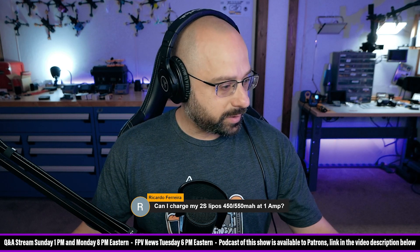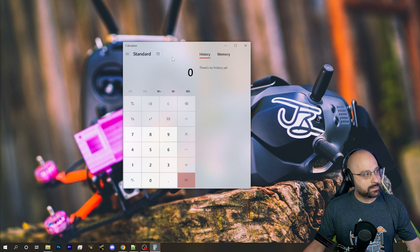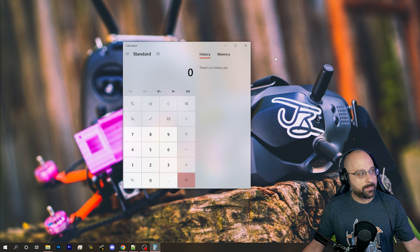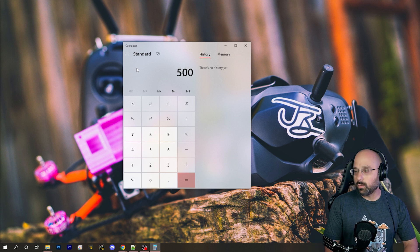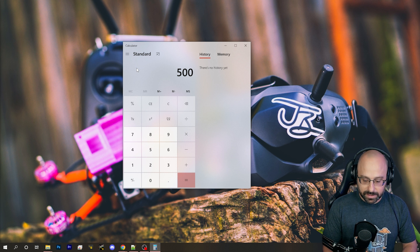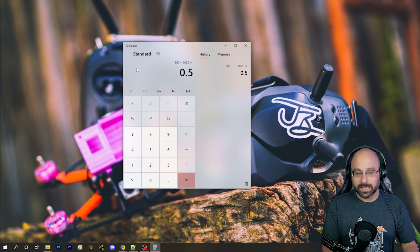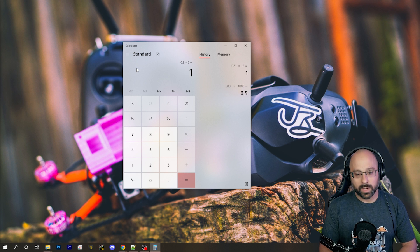Let's pull up a little calculator here. If you have a 450 or 500 milliamp hour battery — let's say it's 500 milliamp hours — 1C would be 0.5 amps. That's 500 divided by 1,000, which is 0.5 amp hours. So 1C is 500 milliamps or 0.5 amps, and 2C would be 1 amp.